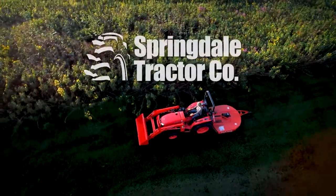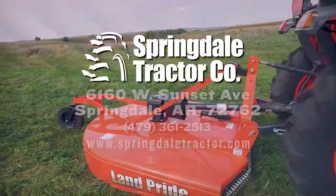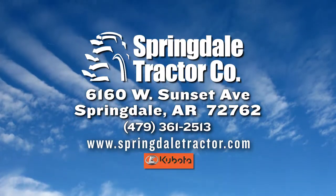Hurry before saving season ends. Only at Springdale Tractor Company — equipment that works as hard as you do for over 70 years.